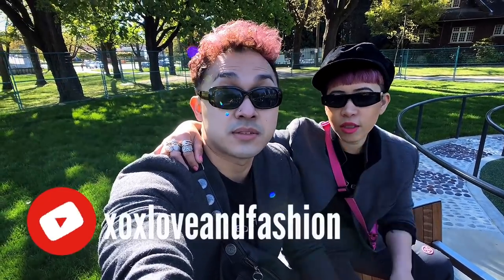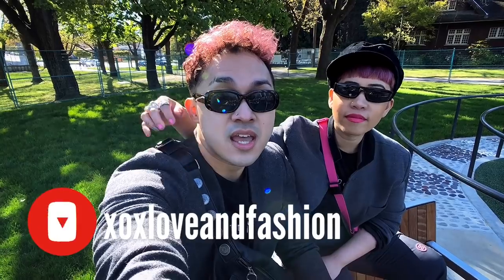And that's a wrap guys. End of the vlog. Thanks for watching. If you guys like the video or the vlog, give us a thumbs up, subscribe to our channel, and if you have questions or really like the video, give us a comment down below and follow us on Instagram. We are xoxloveandfashion. Signing off, peace guys. See you guys on the next vlog.